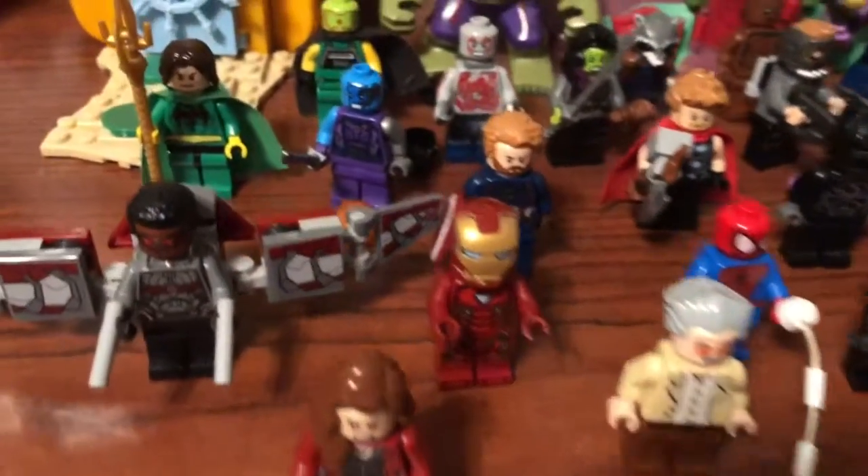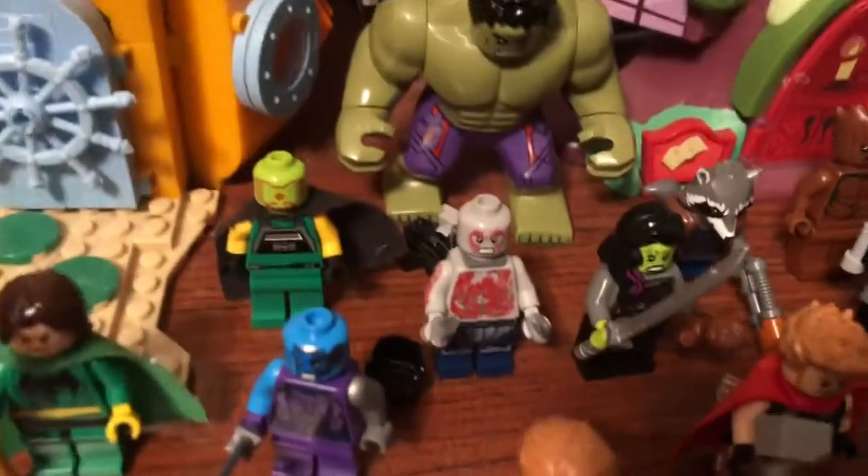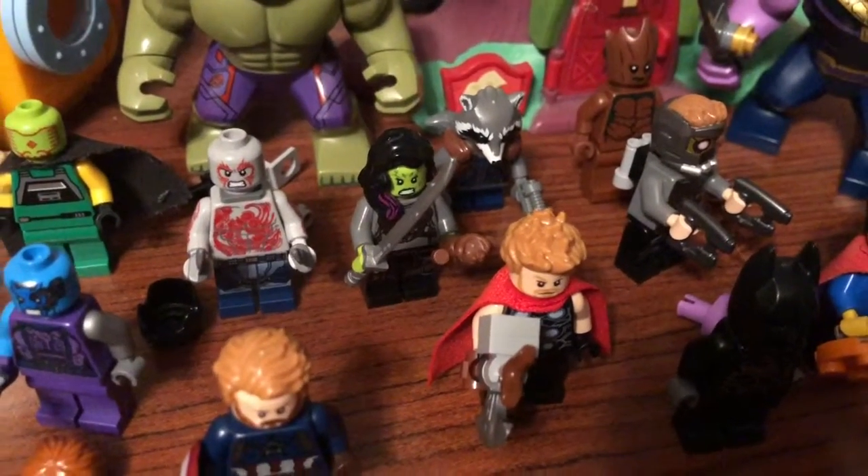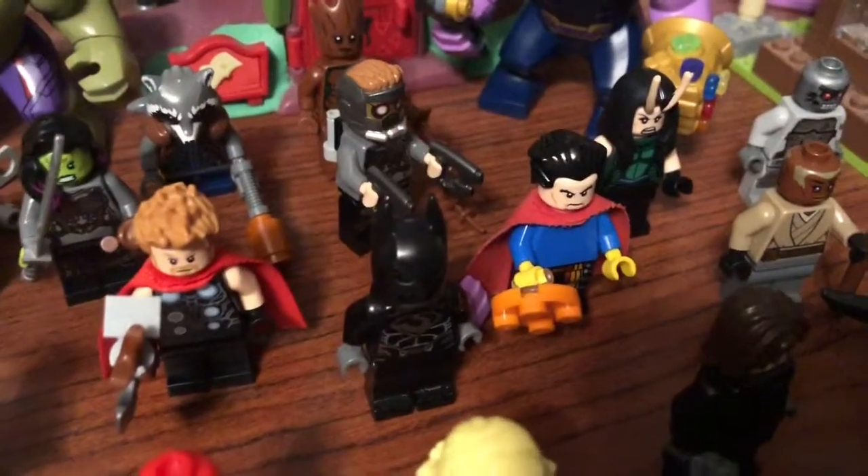Falcon, Loki, Nebula, Vision, Drax, Gamora, Rocket, Groot, Star-Lord, Mantis.